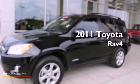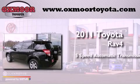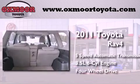This is a certified pre-owned 2011 Toyota RAV4. This crossover has a 5-speed automatic transmission, a 3.5-liter V6, and 4-wheel drive.